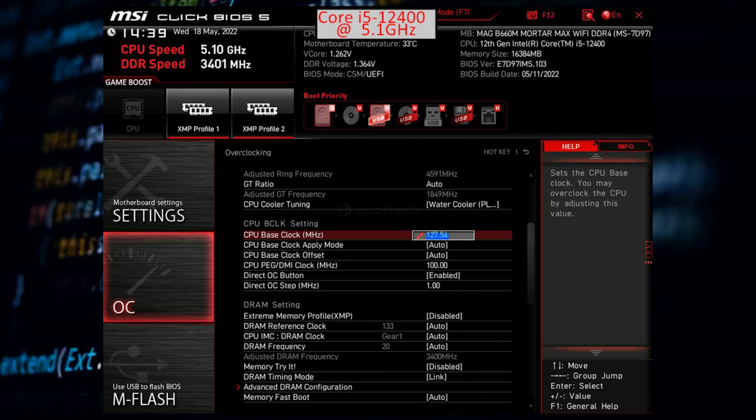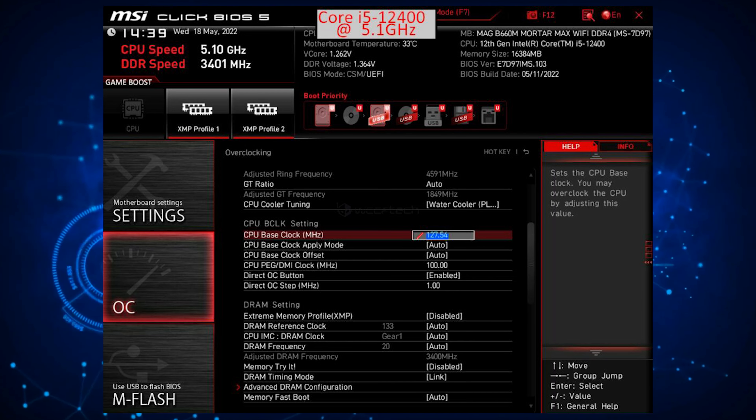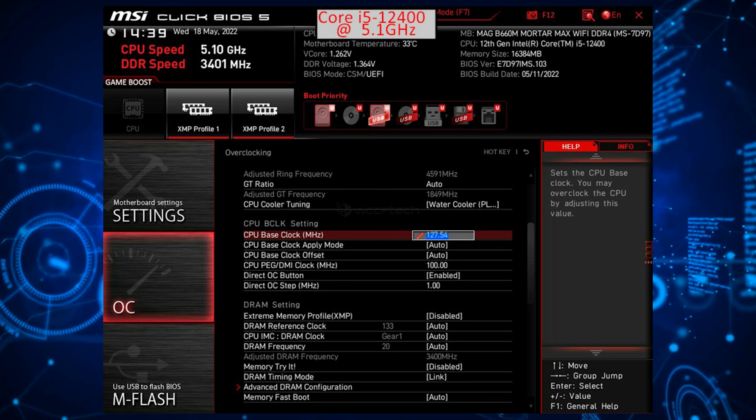The motherboard maker has been able to achieve a hefty overclock of 5.1GHz across all cores using a 127.5MHz BCLK on the Intel Core i5-12400 CPU. That's a 16% clock speed increase for all cores compared to the standard 4.4GHz boost, which is only valid for 1-2 cores.